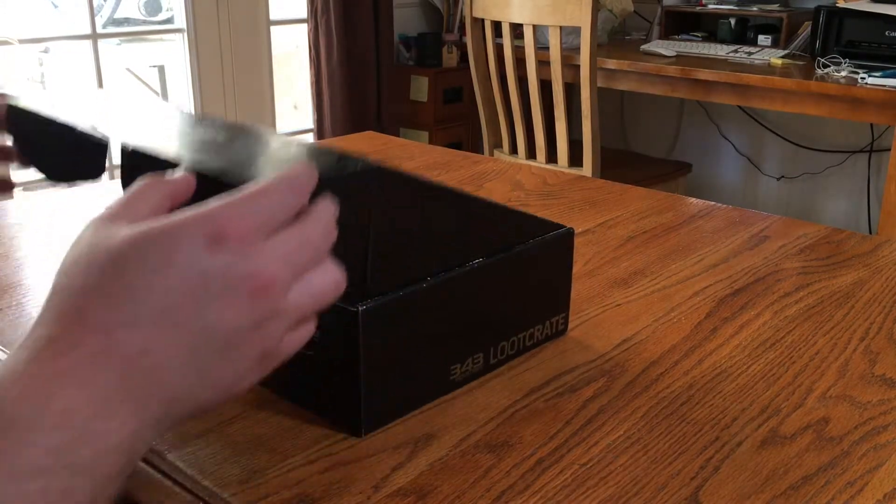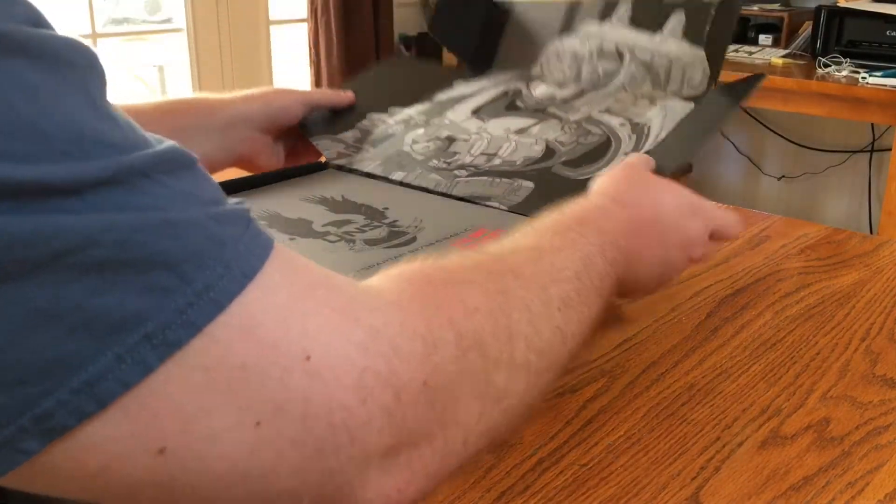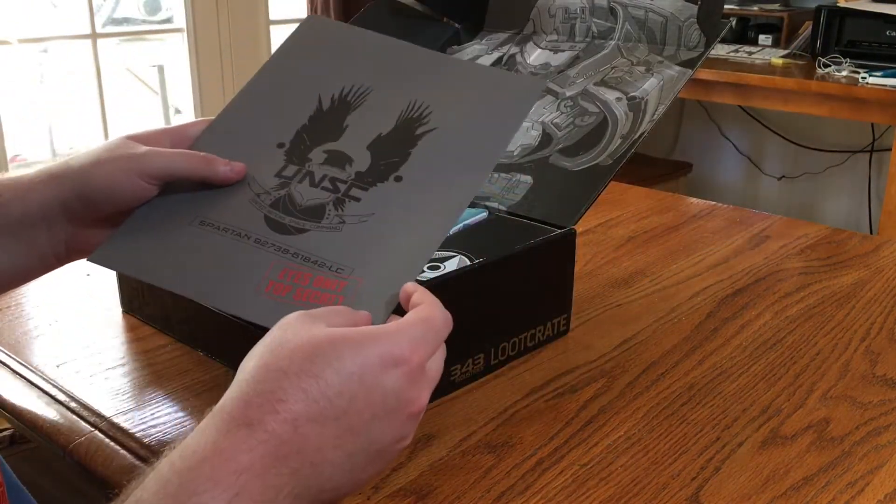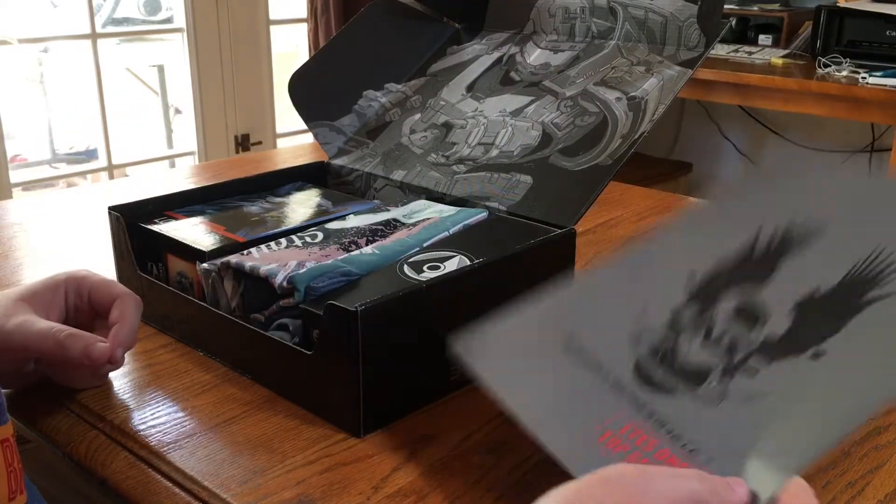So let's open this crate. I open it up and as usual there's the whole intel drop and everything. You'll have different stuff that we save. I'm looking forward to seeing what this is because Fall of Reach was very, very interesting.